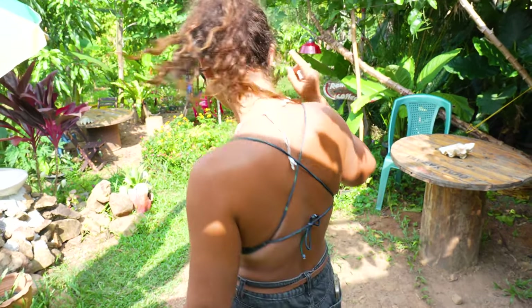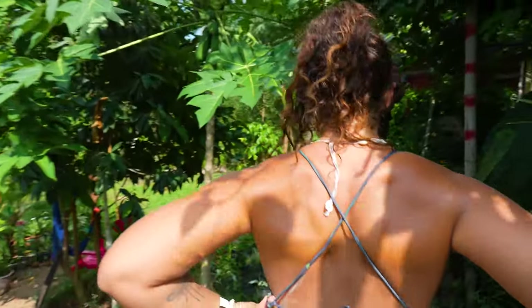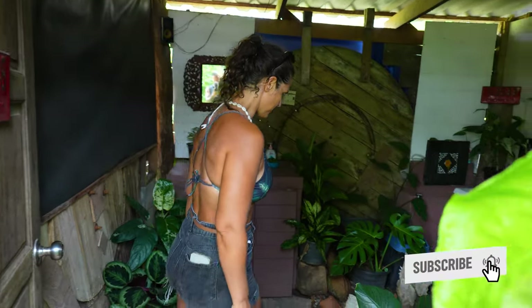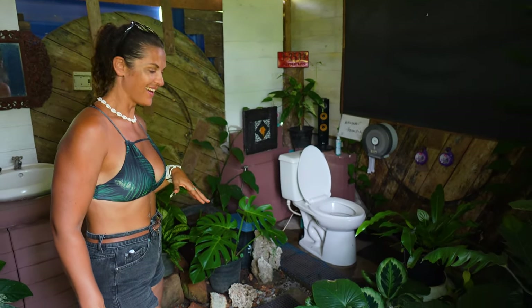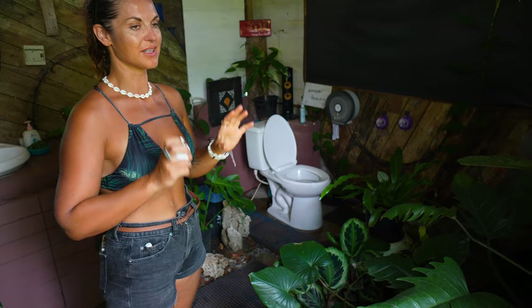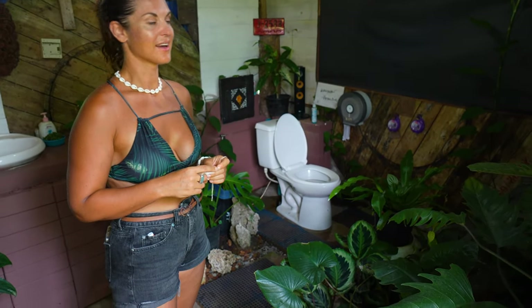We're doing a toilet tour now — you have to see this. Let's appreciate the greenness of the shed, and then basically he built an entire garden in here. It's like an oasis — the kind of place where you want to hang out for a bit. One of the reviews that people have written was: we loved the jungle toilet. So I thought, let me go and check it out.